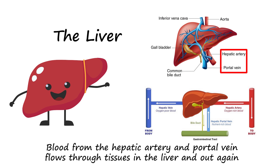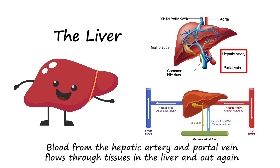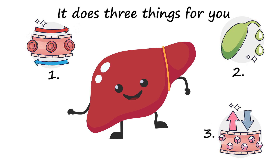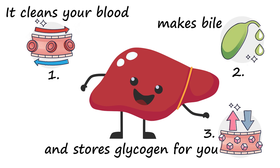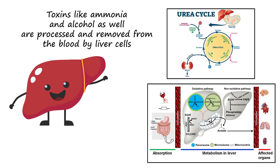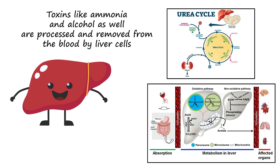Blood from the hepatic artery and portal vein flows through tissues in the liver and out again. It cleans your blood, makes bile, and stores glycogen for you. Toxins like ammonia and alcohol are processed and removed from the blood by liver cells.